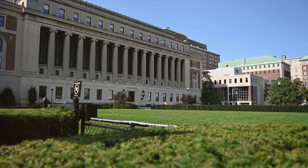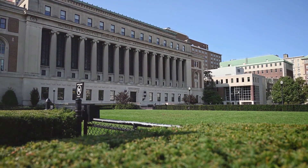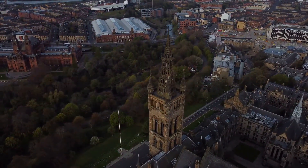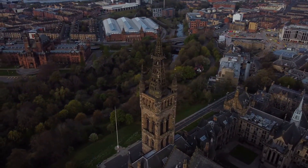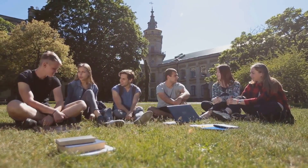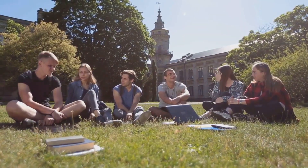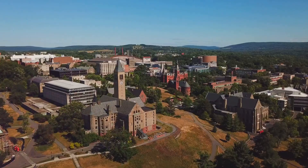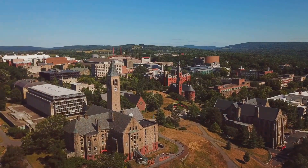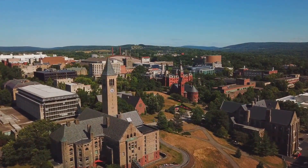Another significant landmark is Georgetown University. Founded in 1789, it is one of the oldest universities in the United States and a major influence in the neighborhood. The university not only contributes to the area's youthful energy, but also plays a pivotal role in the community. Its gothic architecture, sprawling campus, and active student life add a vibrant layer to the neighborhood's atmosphere.